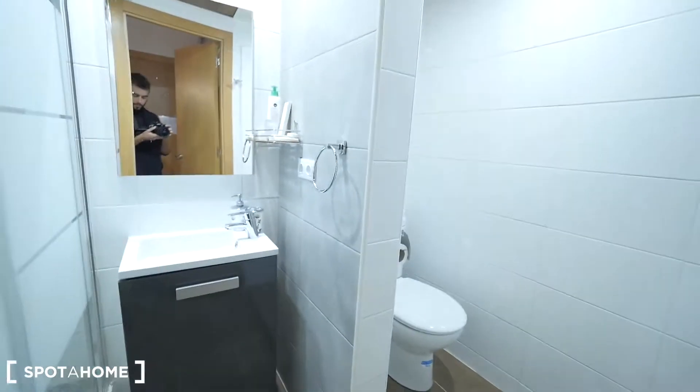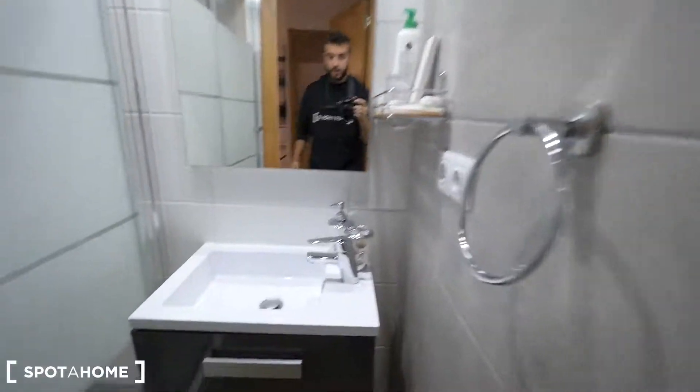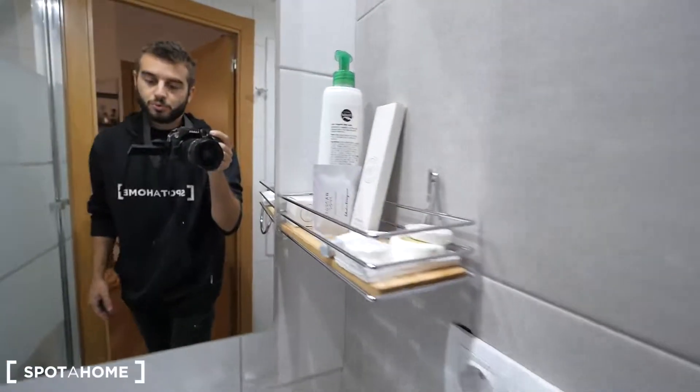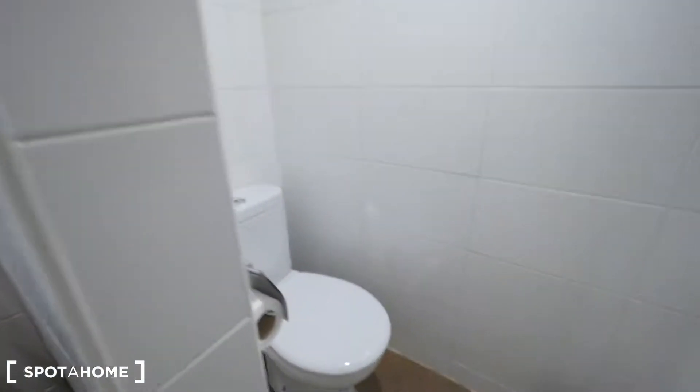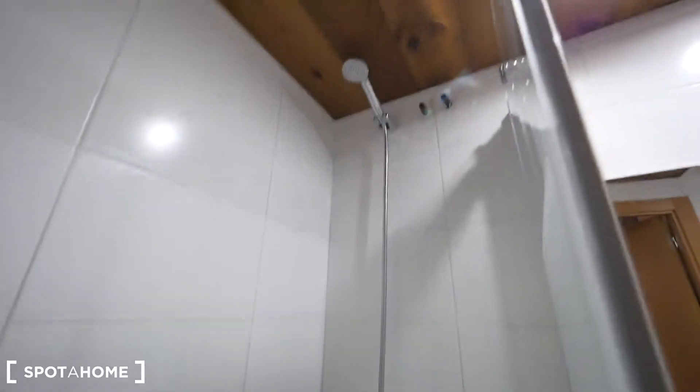Let me show you the main bathroom — here it is, which is quite big, also restored. The whole apartment has been restored. We have a small sink here, a small closet with the towels and shampoos. This way, the toilet, just a little divided, with the sink, the window, a small bin. A place for the towels, and the shower, also quite new, with the full screen.